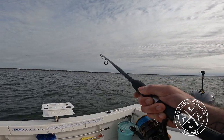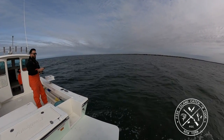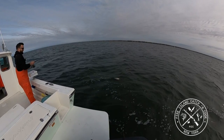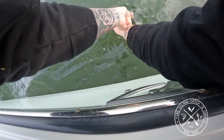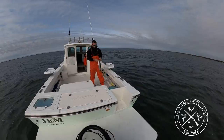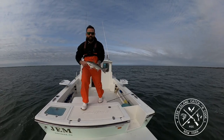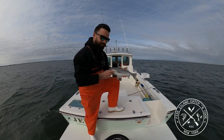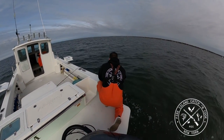All right, fish on — number three for the day. Oh, he's a little guy. Little, little, little guy. Itty-bitty baby. All right little man, let's get you back in the water.